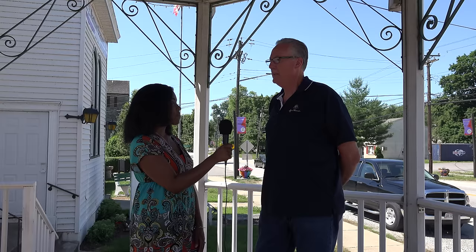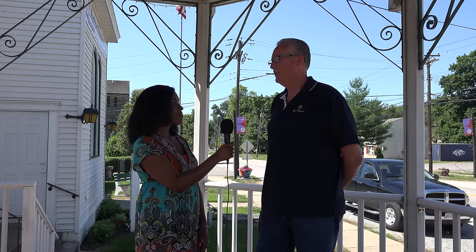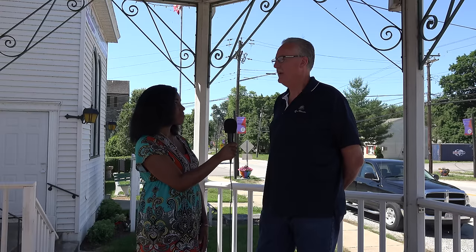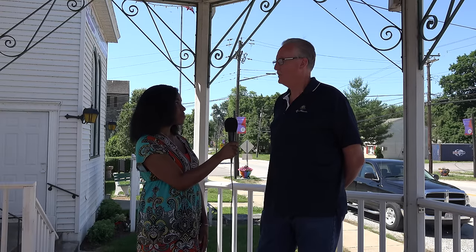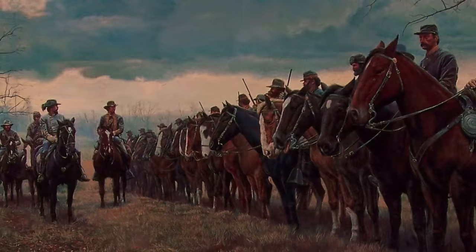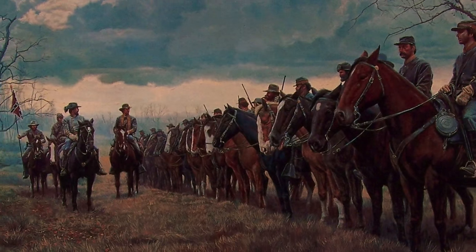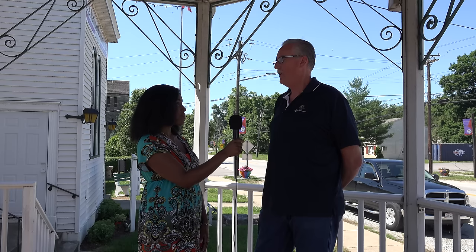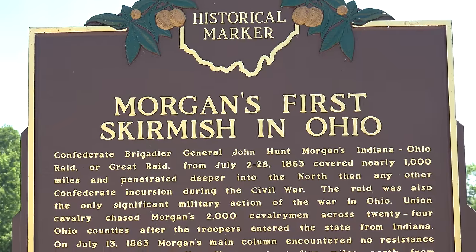That bridge lasted until 1894, when it was torn down to build a new bridge. But during the lifetime of that bridge, in 1863, Morgan's Raiders came through Miamitown. When they came into Ohio on July 13th, they went through Harrison, and they split up in New Haven. 500 men were detached and ordered to come to Miamitown, cross the bridge, and burn it.